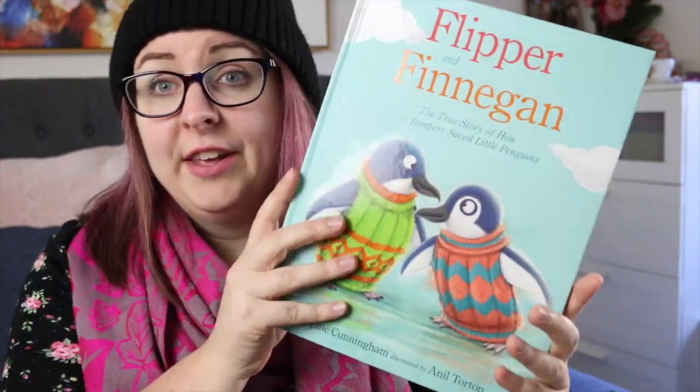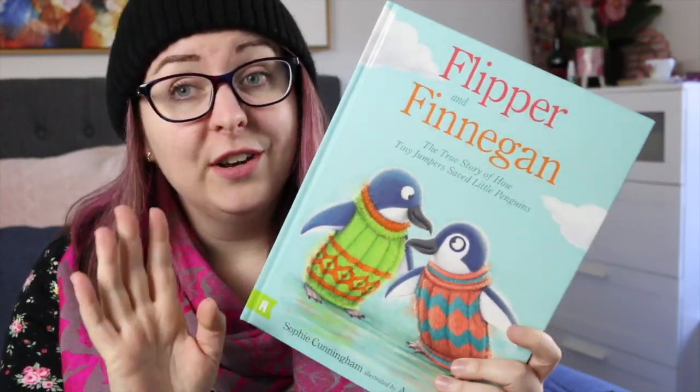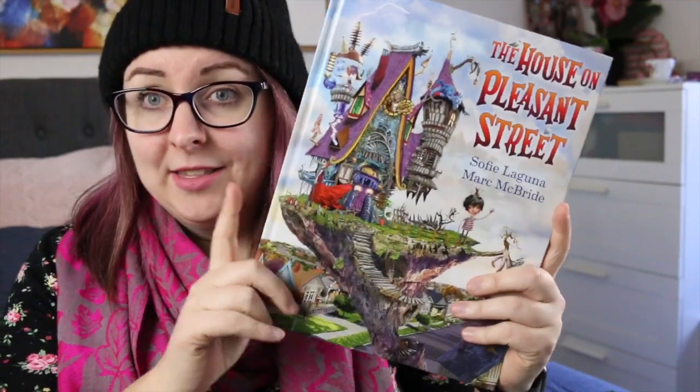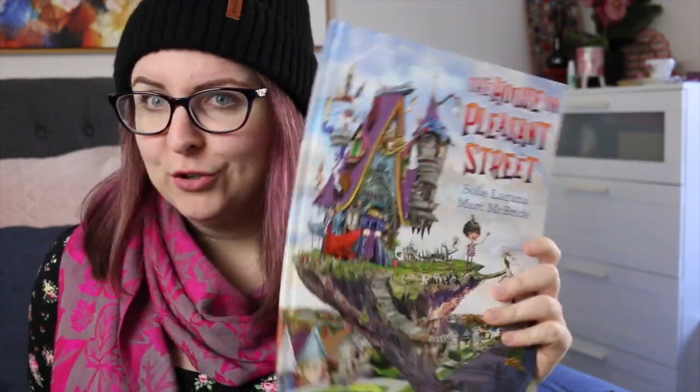I have two picture books. There is Flipper and Finnegan by Sophie Cunningham, illustrated by Anil Tortop — I mentioned in my TBR video that this will have its own dedicated video, and that's coming, so stay tuned. I also have The House on Pleasant Street by Sophie Laguna and Mark McBride, which will also have its own dedicated video. This one is sort of an Australian Halloween story, which will be fun.